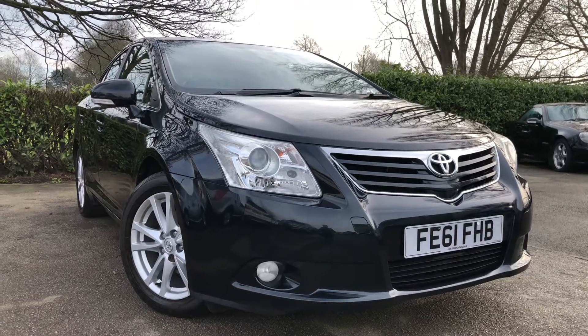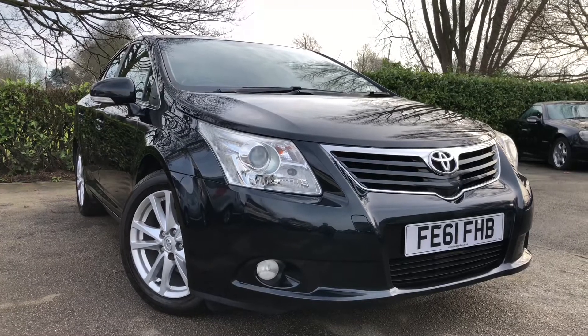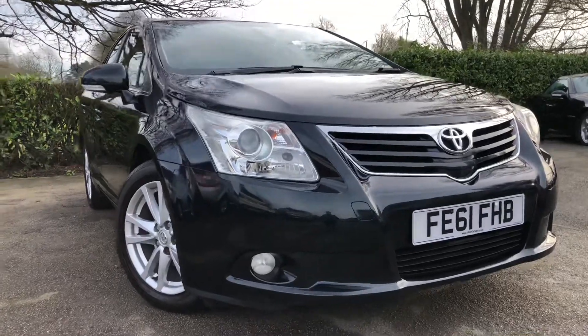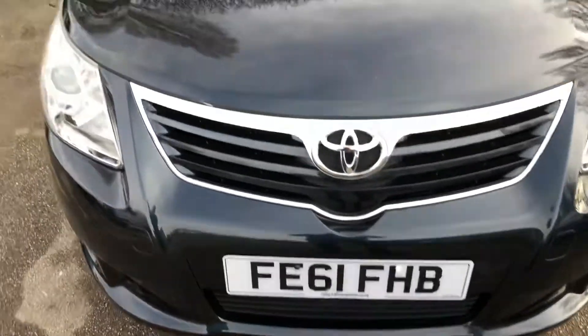Hello and welcome to All My Cars Limited, set in North West Cheshire. This next vehicle we have on sale is a 2011 Toyota Avensis 1.8 Valvematic TR, 4-door saloon, finished in a metallic grey. This car was registered on the 25th of November 2011 and it is on a 61 reg.